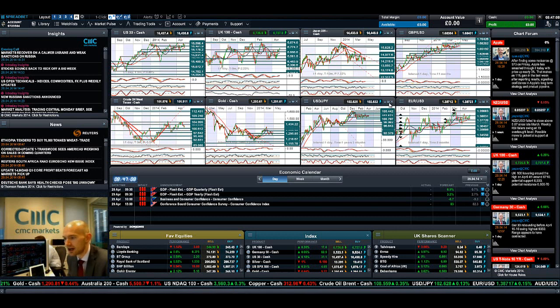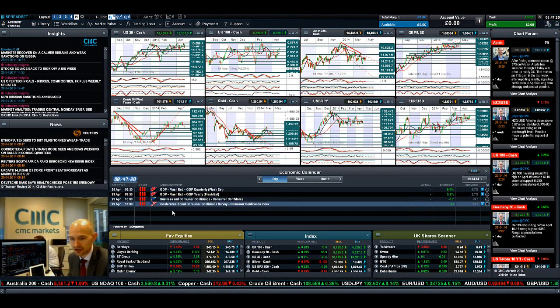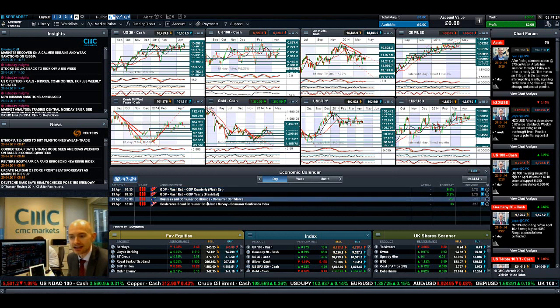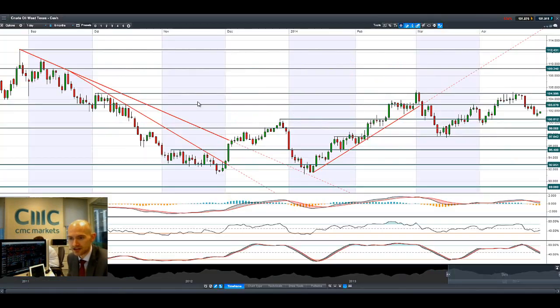Looking at dollar-yen, you'll be able to see a move up towards that potential resistance at 102.87. We're trading above both moving averages and the technical indicators are relatively neutral, indicating there could be further room for expansion. We do have a series of data today: UK GDP, European consumer confidence, and US CCI data, so there are a lot of fundamentals due out today which could be quite impactful in the markets.